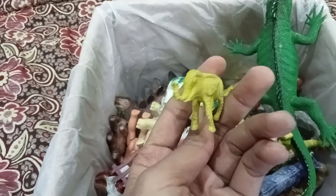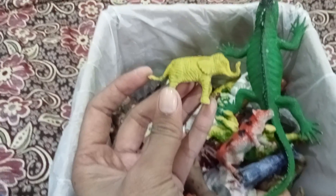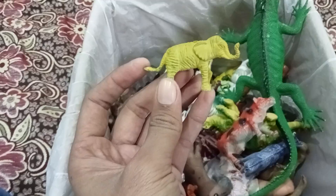This one is a very beautiful plastic animal — elephant! Elephant is very cute, but the size is a little bit short, right?